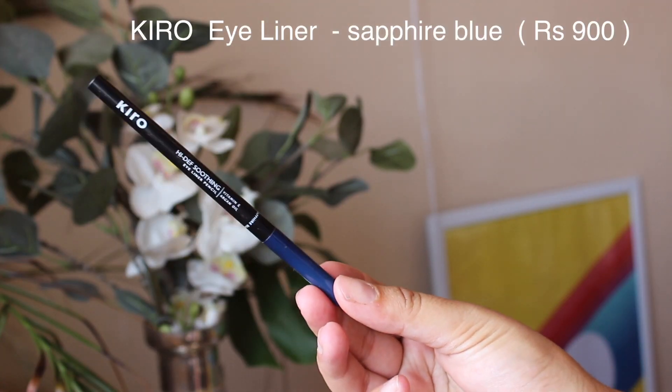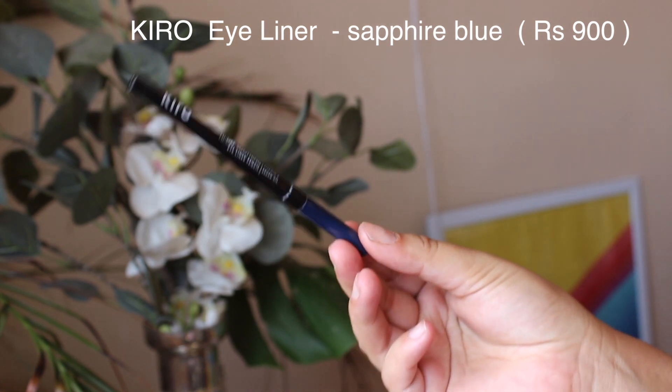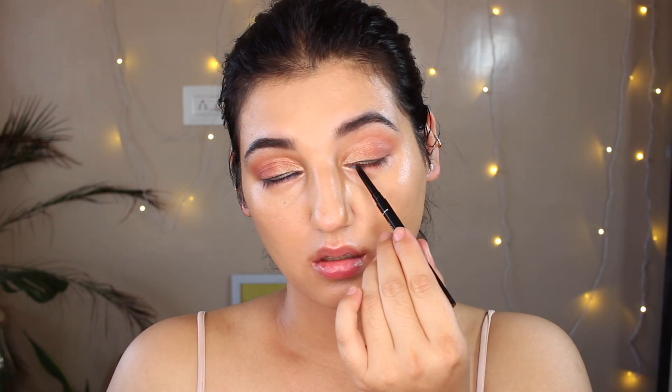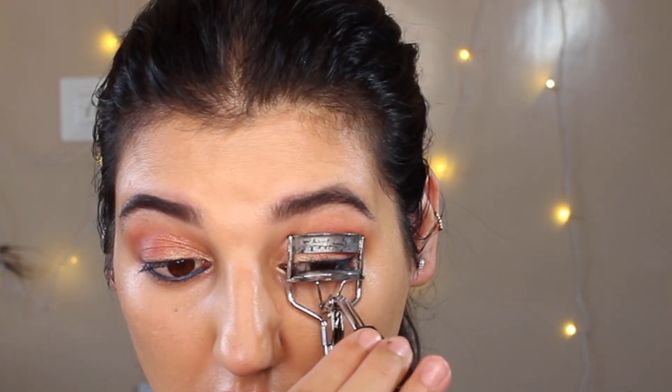After that I went with the Kiro High Def Soothing Eyeliner, which contains vitamin E and argan oil. It comes in this beautiful blue color. I'm just tight-lining my waterline with it, and then with a brush I'm smudging it along my lash line as well. Then I'm curling my lashes, popping on some mascara, and with that our eye makeup look is done — how simple was that!